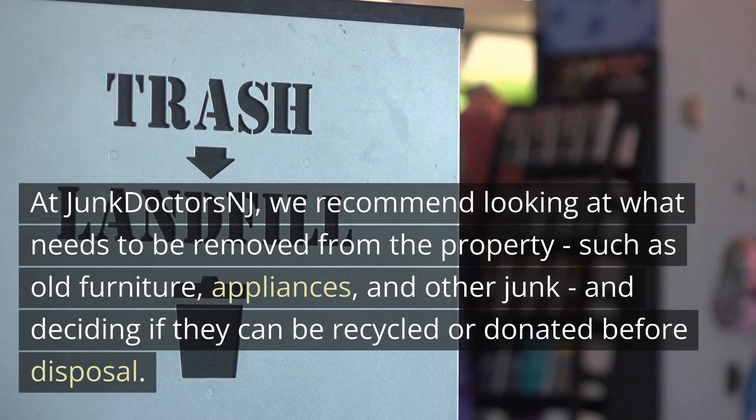At JunkDoctorsNJ, we recommend looking at what needs to be removed from the property, such as old furniture, appliances, and other junk, and deciding if they can be recycled or donated before disposal.